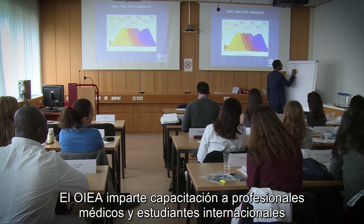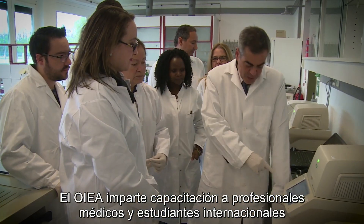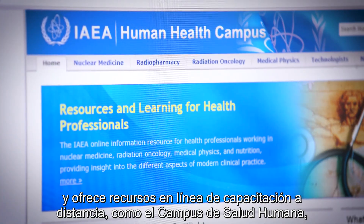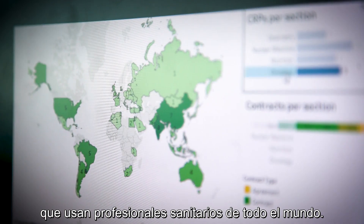The IAEA facilitates training for international medical professionals and students, and offers remote learning via its online resources such as the Human Health Campus, which is used by health professionals all over the world.